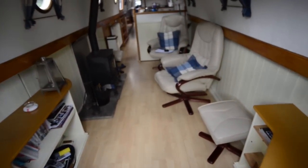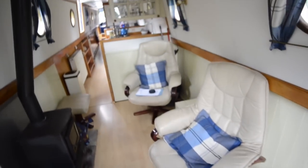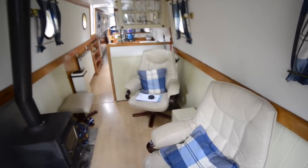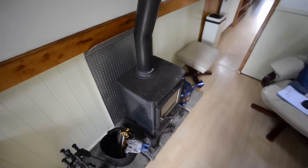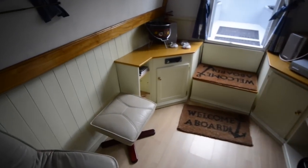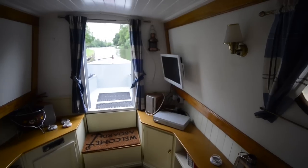Captain-style swivel armchairs with footstools in here. You can also see there is a multi-fuel stove on its hearth in the center of the saloon that will pretty much heat the entire boat, but there is also central heating installed, diesel fired.